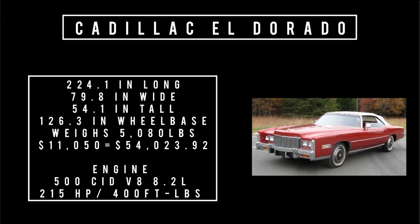Starting with the Cadillac specs: it's 224.1 inches long, 79.8 inches wide, 54.1 inches tall, rides a wheelbase of 126.3 inches. Worth mentioning the Cadillac is front-wheel drive. It weighs 5,080 pounds. Price was $11,050, equivalent to $54,023.92 in 2022. Total 1976 Cadillac production was 309,139 units, of which 14,000 were the Eldorado convertibles. It's powered by the 500 cubic inch displacement V8 — 8.2 liters — making 215 horsepower and 400 pound-feet of torque. This one has the fuel injection unit, so it makes more horsepower.